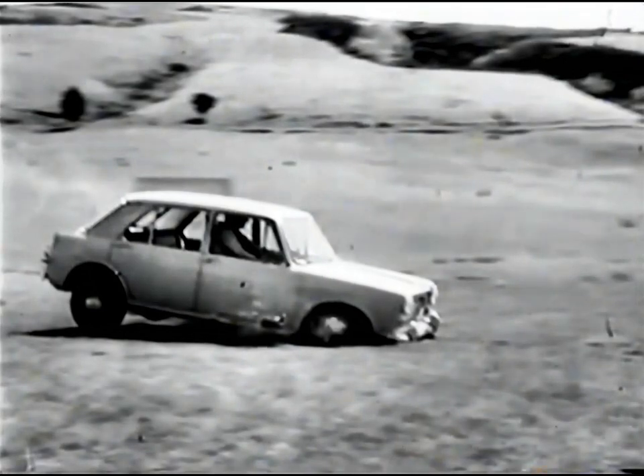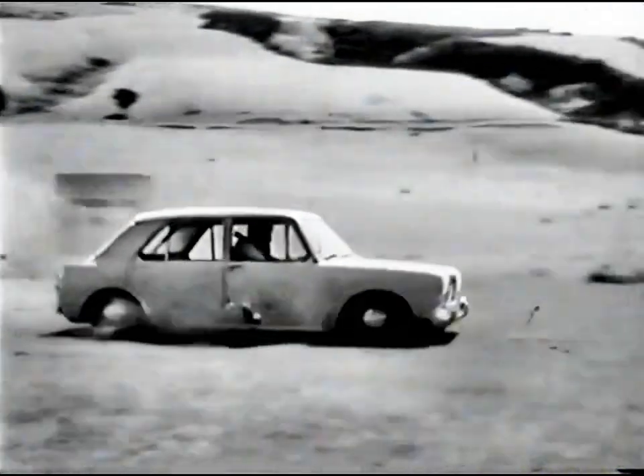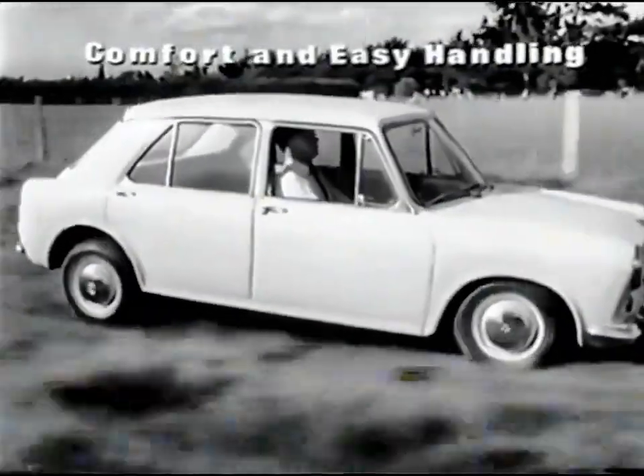Suspension damaged? You're joking. Hydrolastic suspension has no moving parts to damage. And Hydrolastic balance keeps the car under close control. The Morris 1100 is a full five-seater designed for comfort and easy handling.